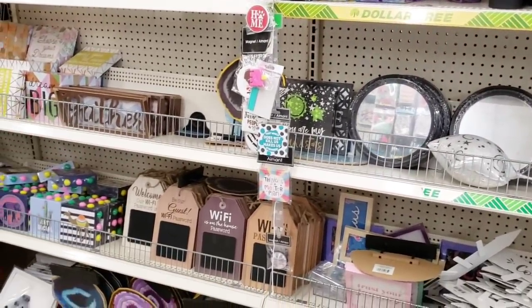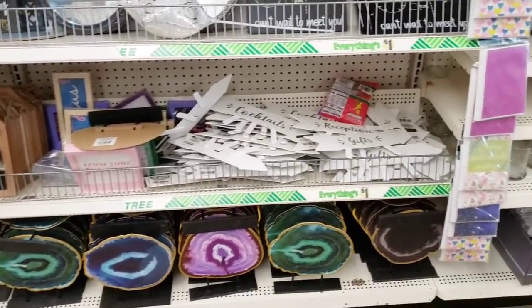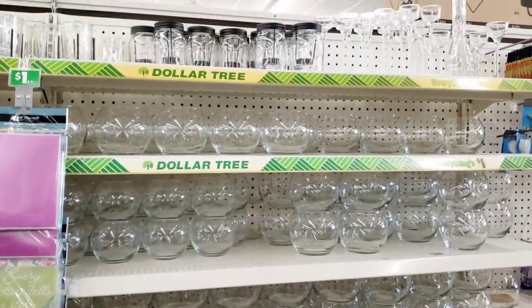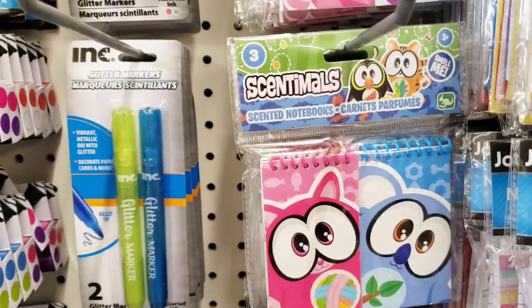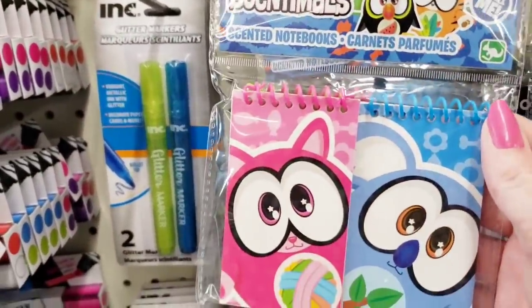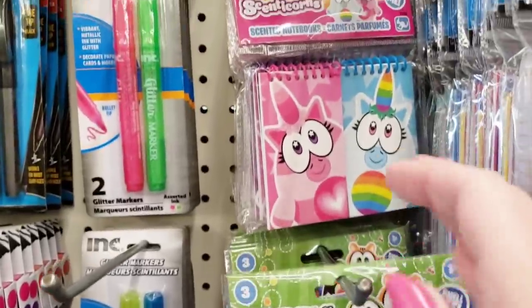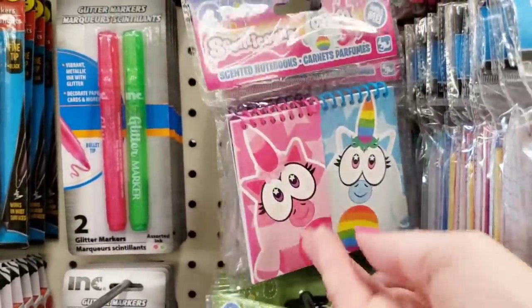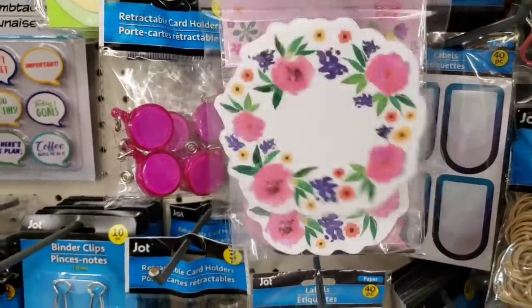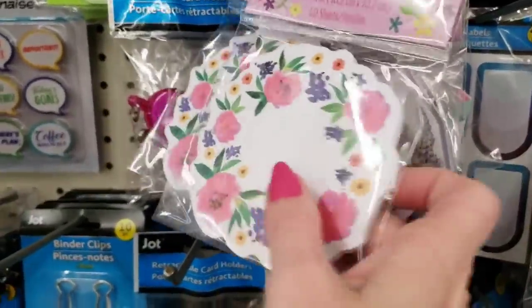They have a lot of goodies over here — a lot of glassware. What is this? Scented notebooks? You get three of them! I'm going to check those out. Here's some sticky notes. Looks like they should have been with the Mother's Day stuff, but I don't know.